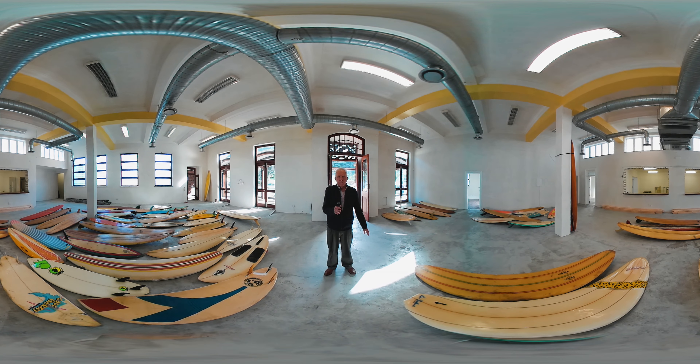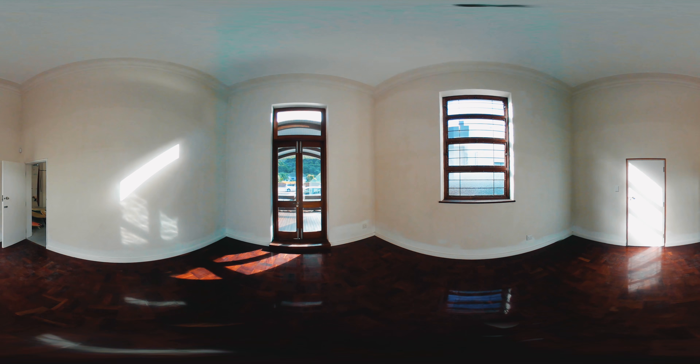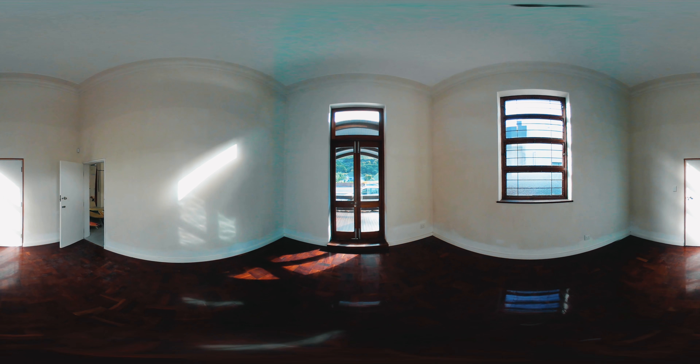I'm standing here on the main floor of approximately 200 square meters, which is ideal for a 150-seater restaurant. As you can see, it is double volume with lots of natural sunlight. In the corner over here is a 20 square meter office, also double volume with plenty of natural sunlight.